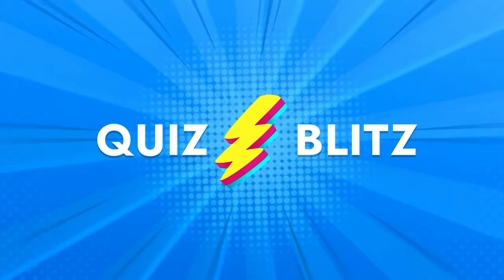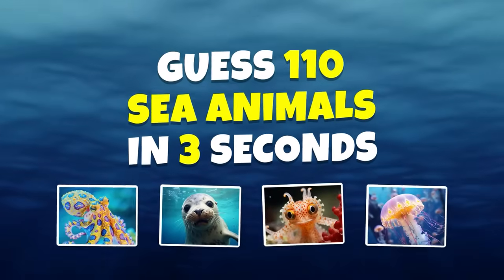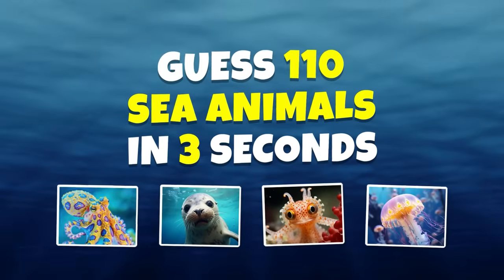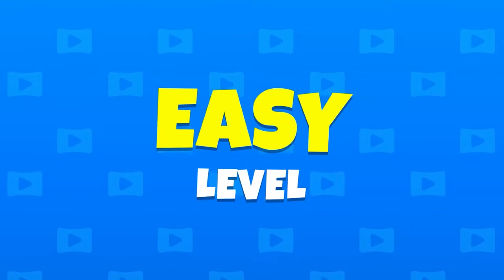Welcome back to Quiz Blitz! Can you recognize 110 sea animals in just 3 seconds? From easy to impossible. Let's start with the easy level.